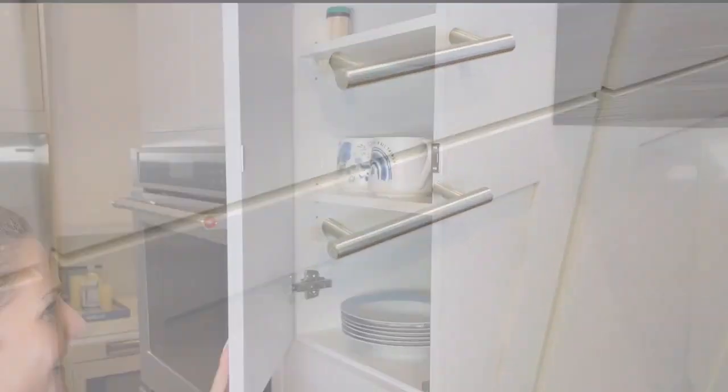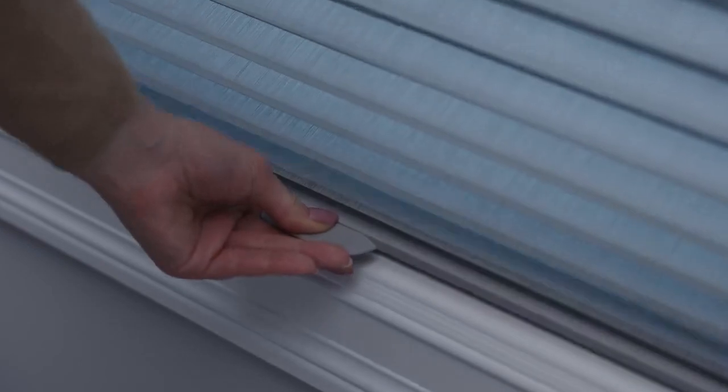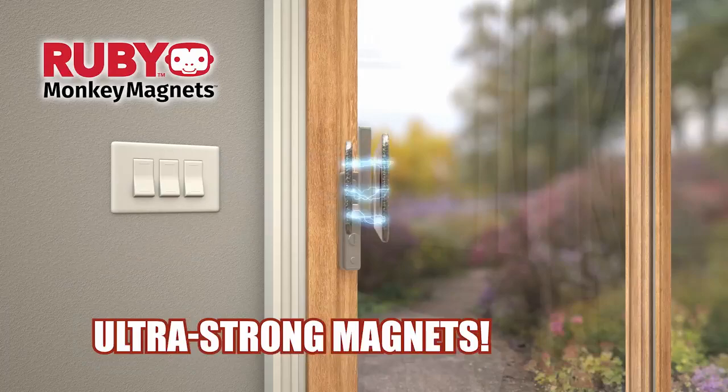So forget drawers that won't stay closed — every drawer stays closed. It's so fast and so easy. Even large sliding doors or cordless window blinds. Everything stays closed with Monkey Magnets. The secret is the ultra-strong industrial magnet whose powerful attraction keeps your doors and drawers securely shut.